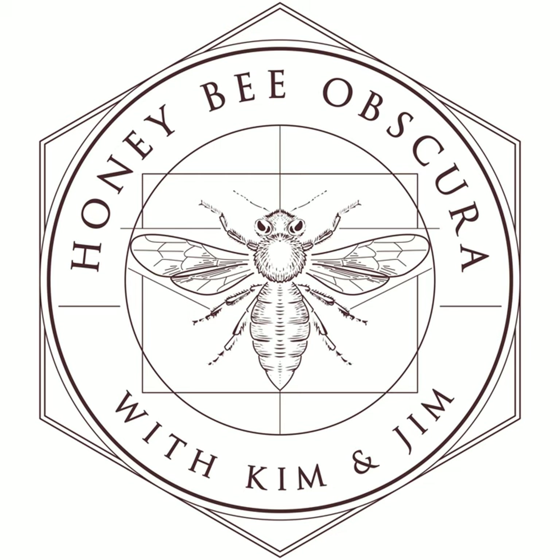Hi, I'm Jim Tew and I'm Kim Flottum, and we're at Honeybee Obscura, where for some reason not known to anyone but Kim and me, we're talking about bee beards. You are listening to Honeybee Obscura, brought to you by Growing Planet Media.